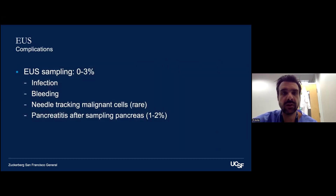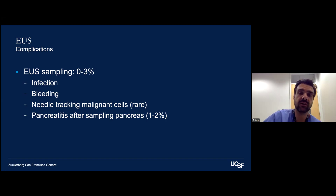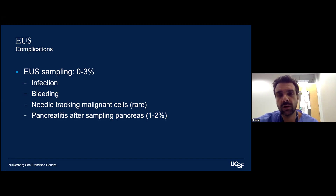Complications of EUS sampling are generally lower risk than ERCP: infection, bleeding, needle tracking of malignant cells (rare but something to consider), and pancreatitis after sampling the pancreas — I quote a 1-2% chance, though it may be underreported. We try to avoid going through normal healthy pancreatic tissue, staying as close to the lesion of interest as possible and never putting the needle through the pancreatic duct. There is ongoing investigation into whether rectal indomethacin prior to EUS sampling may reduce pancreatitis risk, but we don't have clear evidence yet.